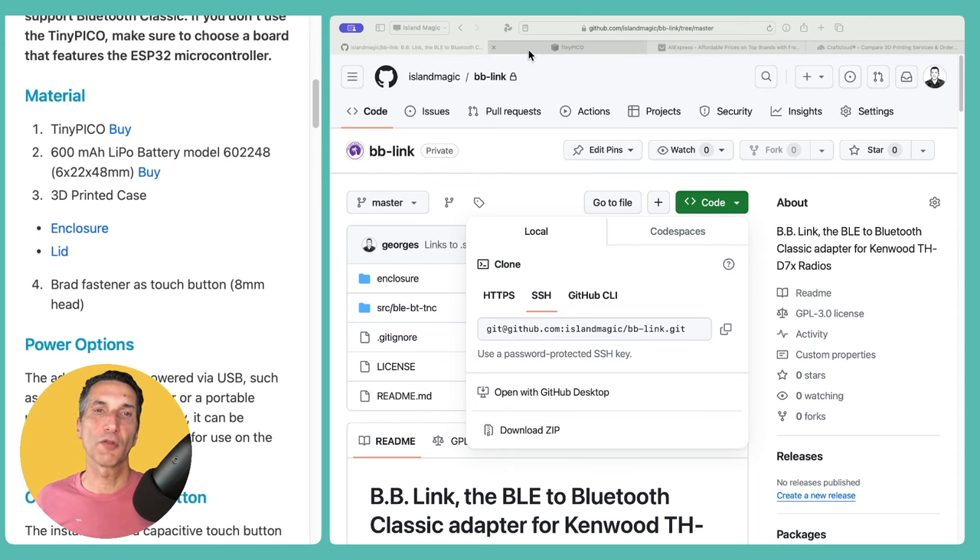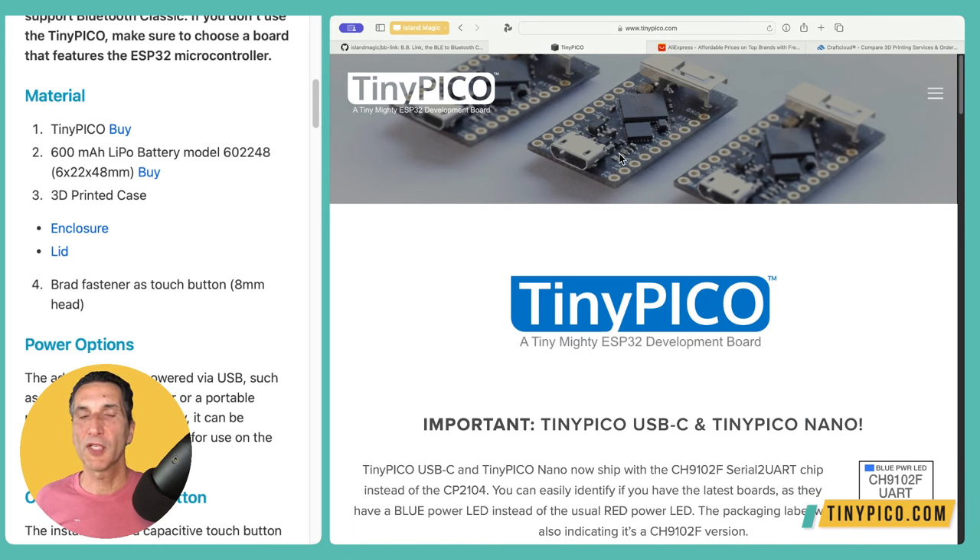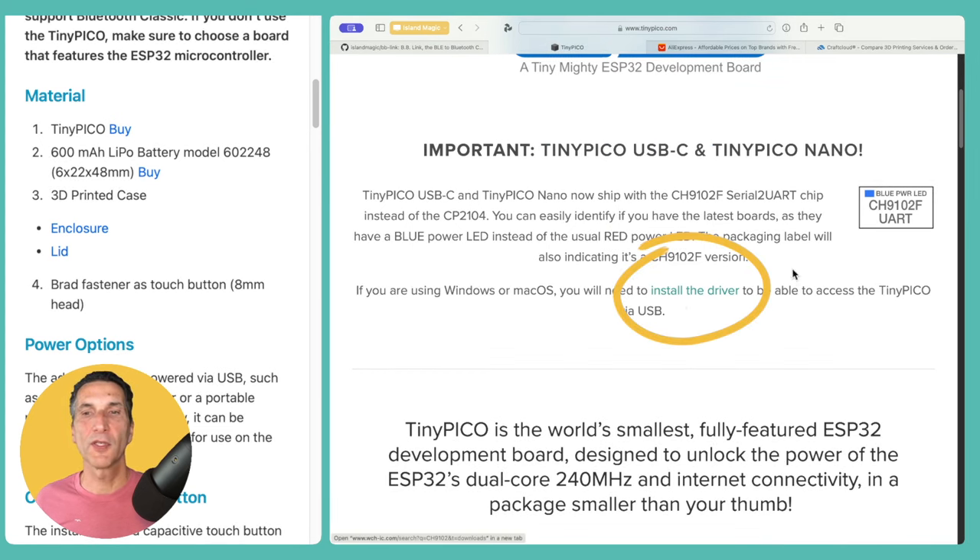Next, we'll need a board with the ESP32 controller. I chose to use a board called TinyPico, made by Unexpected Maker. As its name suggests, the TinyPico is actually tiny, and it has the ESP32 Pico version of the chip, which is really what we want. You could use other ESP32 boards, but this one is the most compact I've found. If you do use others, make sure it's the Pico version of the ESP32, not other variants like the S3, as they don't support Bluetooth Classic. While you're on their site, make sure you download the drivers for the CH9102 UART chip — this is the chip that allows the board to be recognized as a serial port so you can flash the firmware from your PC.